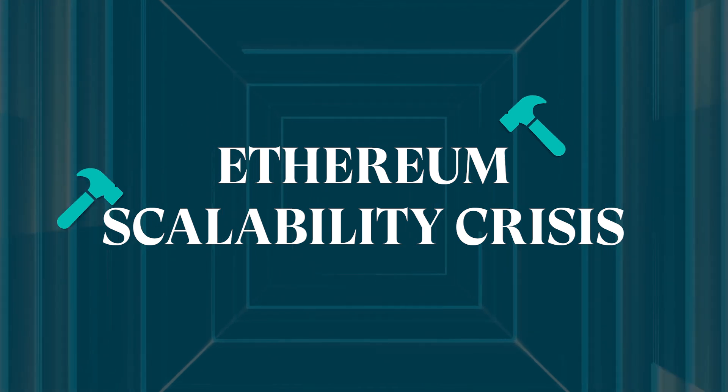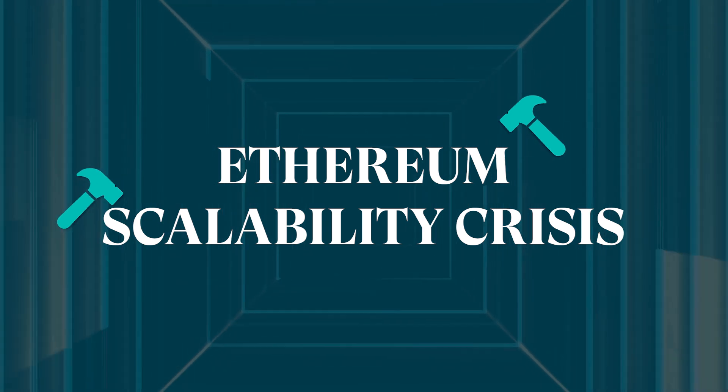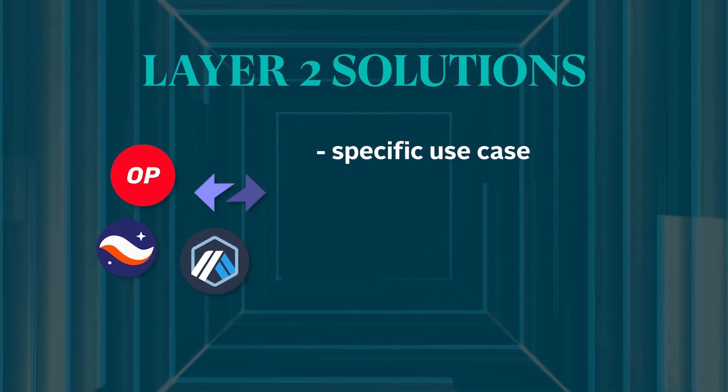While Layer 2 solutions all want to solve Ethereum's scalability crisis, some may focus on a specific use case, a unique design, or a new feature different from how other Layer 2 networks increase scalability.